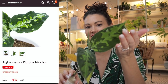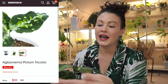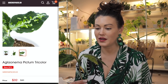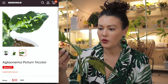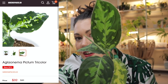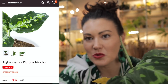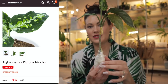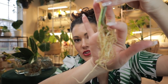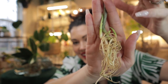This is an Aglaonema Pictum Tricolor — I have always, always wanted one of these. It's beautiful! I did not know how it was going to do with shipping, but it did well considering. It has a couple of older leaves yellowing like with the other plants, but the other leaves look great. The leaves are velvety and it's a nice size — it has a brand new leaf coming out. This is my first Aglaonema, guys, so send your care tips! The roots look so great and it has new growth points happening up at the top. I am so happy with this plant.